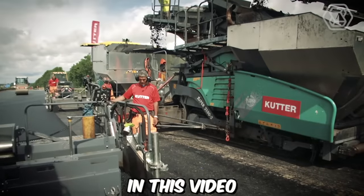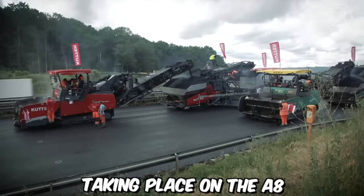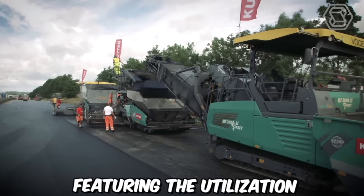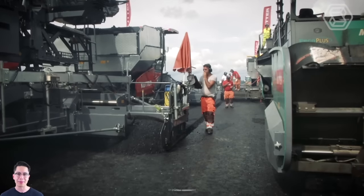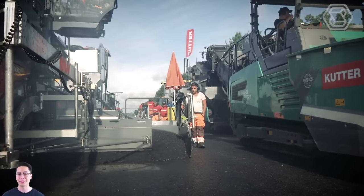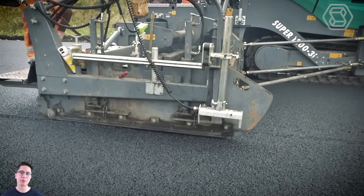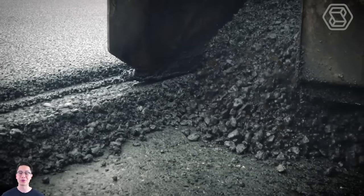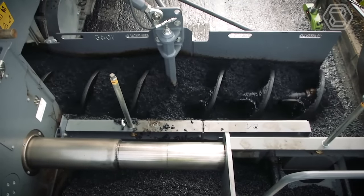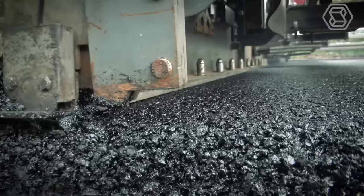In this video, you can witness a remarkable road rehabilitation project taking place on the A8 between Wendlingen and Kharkheim, featuring the utilization of Fugler equipment. As a distinguished entity in the construction industry, this company is renowned for its pioneering technology and exceptional machinery. Their unwavering dedication to excellence is exemplified by their extensive deployment of cutting-edge equipment, which transforms the construction process and establishes new benchmarks within the industry.